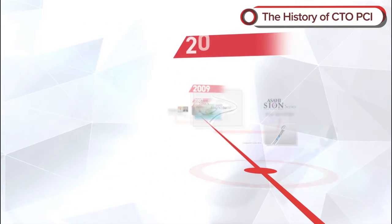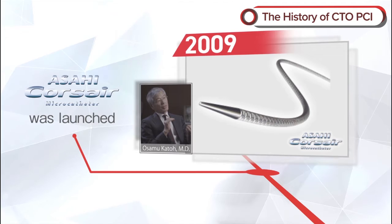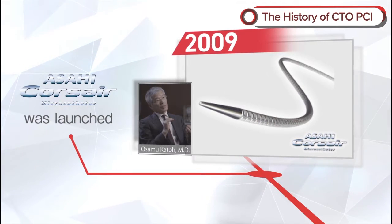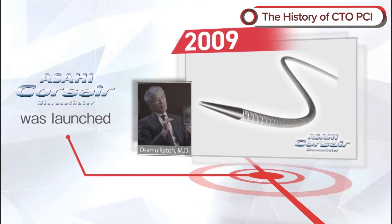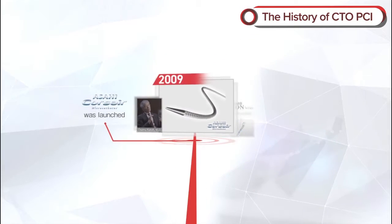Also in 2009, the channel dilator Corsair was launched. In response to doctors' request for a flexible but not breakable catheter that could be rotated to pass through narrow channels, Asahi Intech prepared numerous trial products and finally achieved the Corsair.